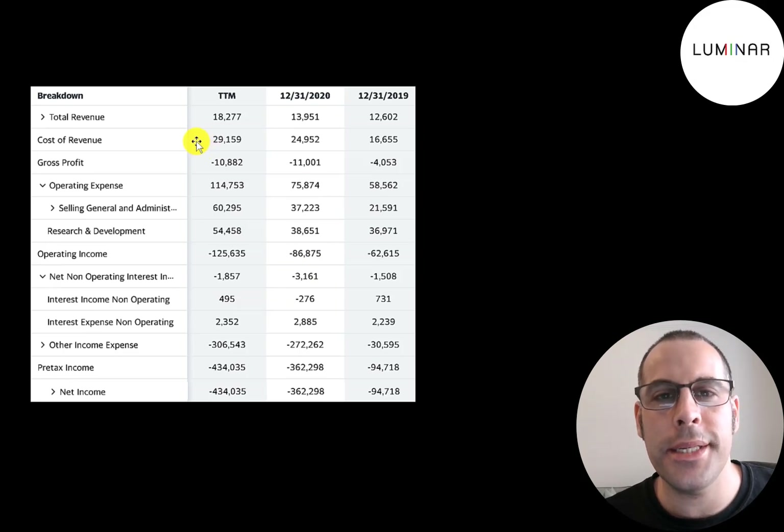Below revenue is the cost of revenue — the expenses directly related to generating revenue. Revenue minus cost of revenue gives you your gross profit, which is negative each year. Below that is operating expenses, about half from payroll and half from research and development. They pay about $2.4 million of interest on their debt. They don't have too much debt on their balance sheet, and of course they have negative net income every year.